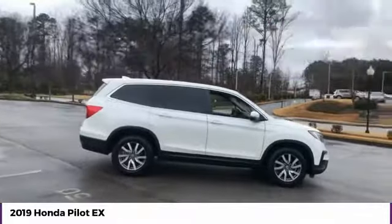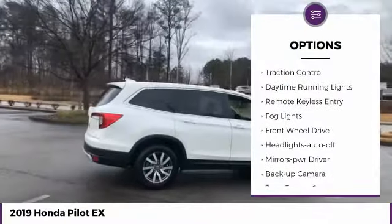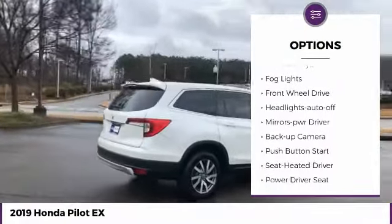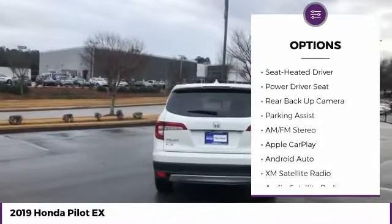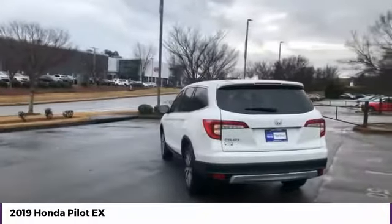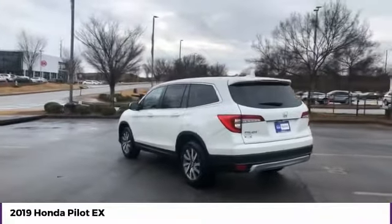Here are some of this vehicle's great options: heated side mirrors, traction control, daytime running lights, remote keyless entry, fog lights, FWD, headlights auto off, mirror memory, backup camera, and push button start.